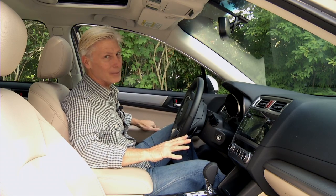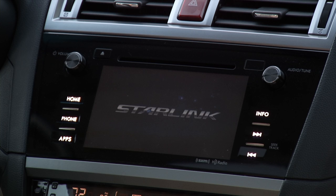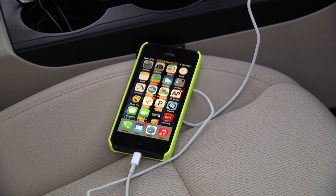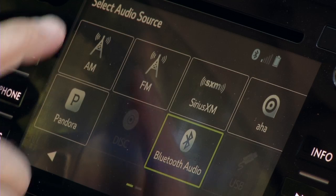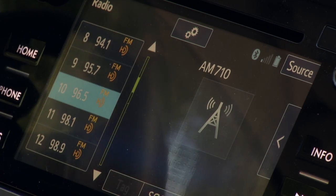I have to mention the door chimes. Starlink interfaces with an Android or iPhone app using smartphone data plans to connect to the internet and stream music. Thank goodness the interface is dramatically improved from other Subarus.